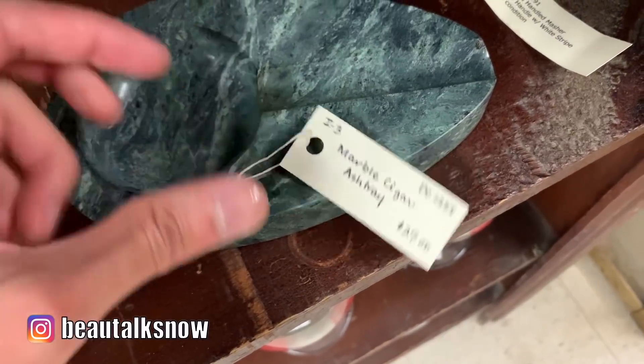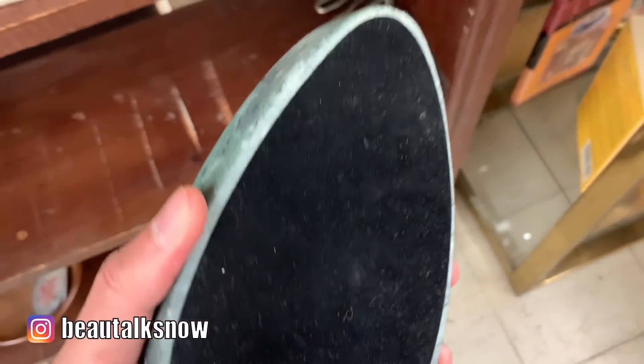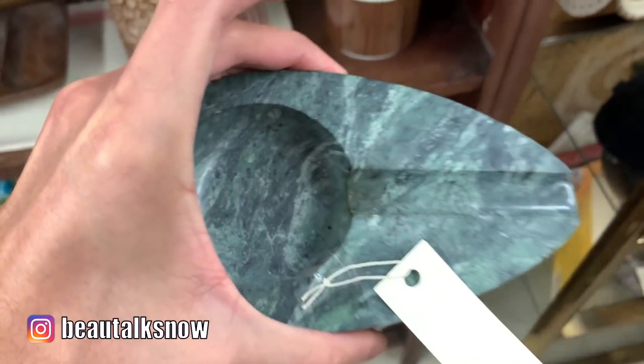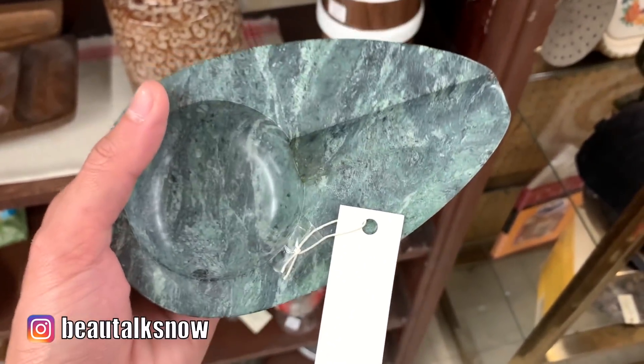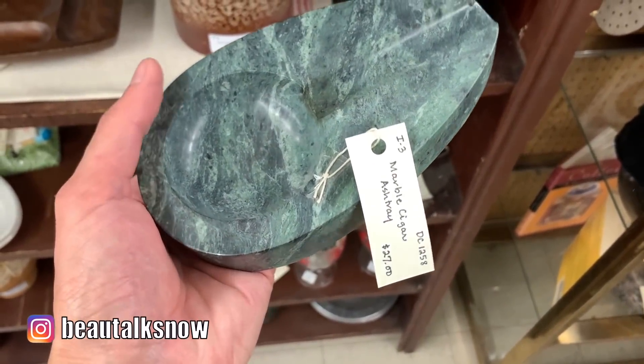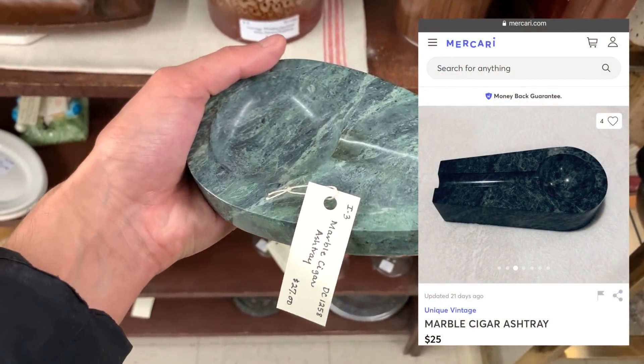Now I realize this was a marble ashtray made for cigars, but I just thought it was fashioned in such a beautiful shape. I almost wonder if an object like this could be used as a decor item somehow. Similar styles online go for $25, so at $27 it was definitely in the same ballpark.